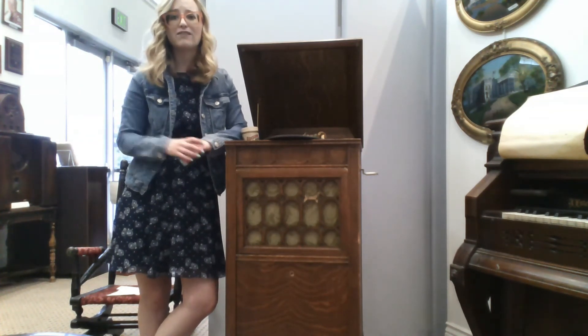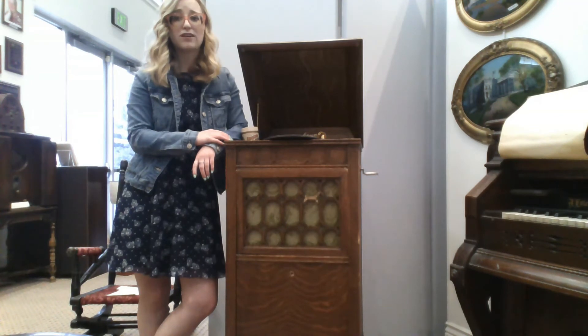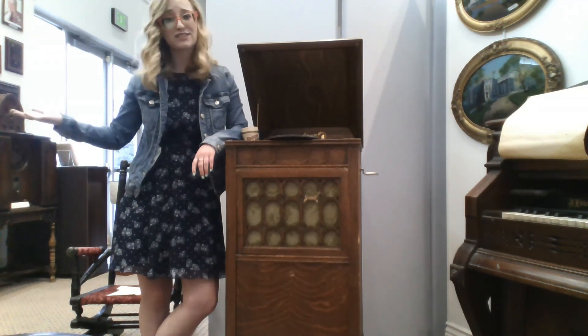Sales and popularity of Edison's cabinet consoles steadily grew as time went on. During World War I, an Army and Navy model was created, which individual units purchased to take overseas with them.